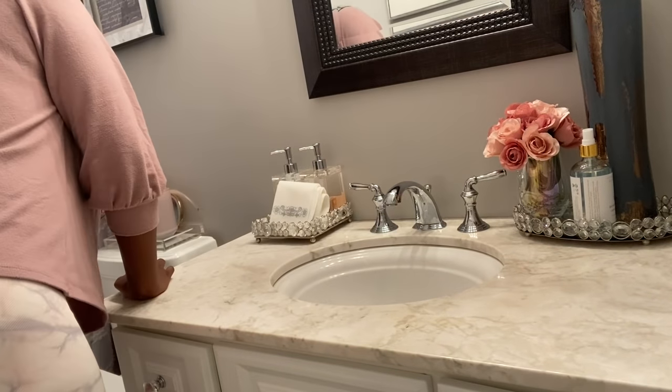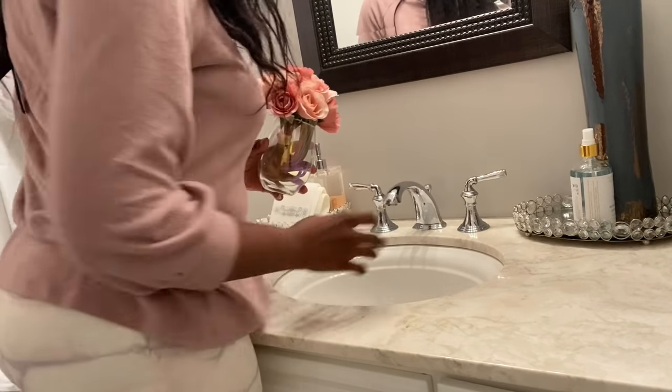Hey Glam Squad! What's up? This is your girl Dalo. We are on day 9 of Vlogmas.